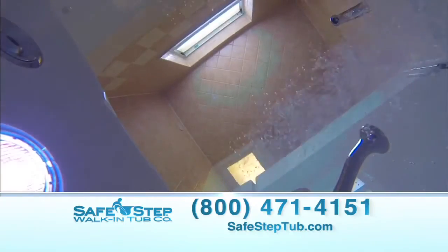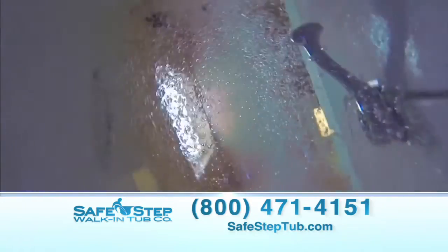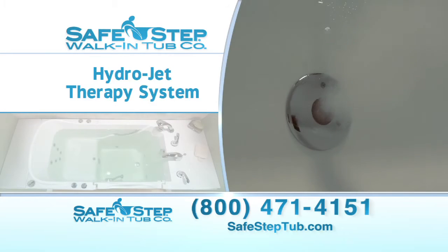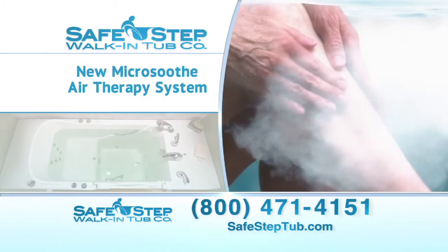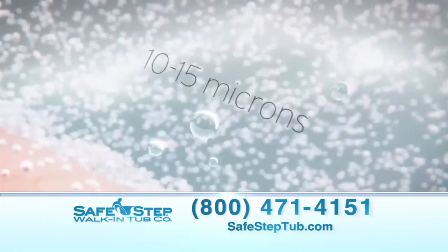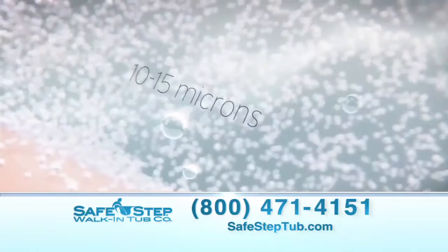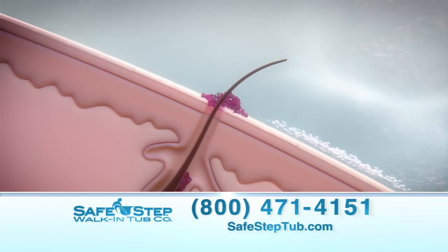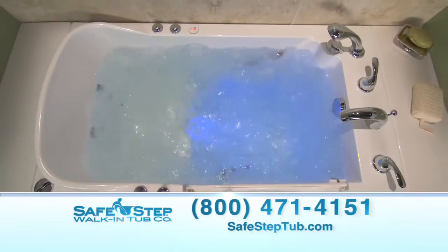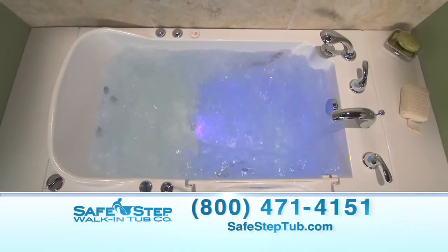What really keeps her coming back every night before bedtime are the therapeutic back and foot jets that seem to melt away her aches and pains, and SafeStep's new micro-soothe air therapy system that infuses millions of tiny oxygenated bubbles into the water, leaving her skin soft and silky — making Mary feel like she's traveled to a high-end luxury resort for the ultimate spa treatment.